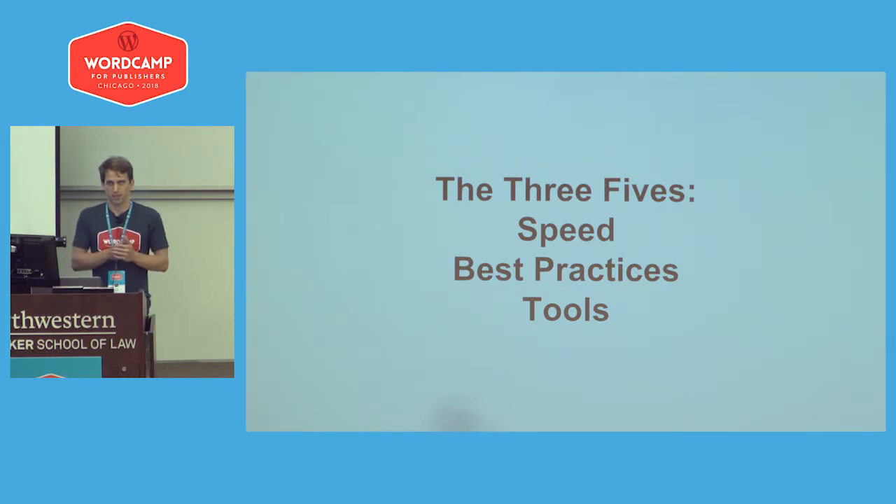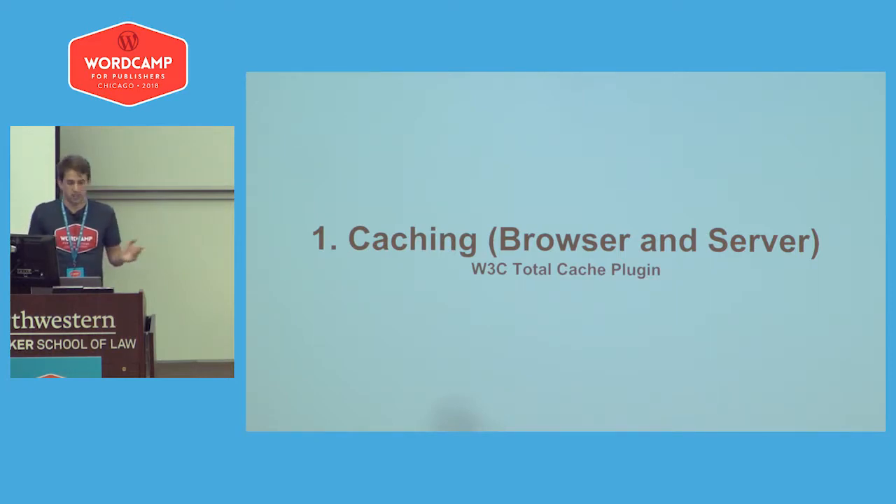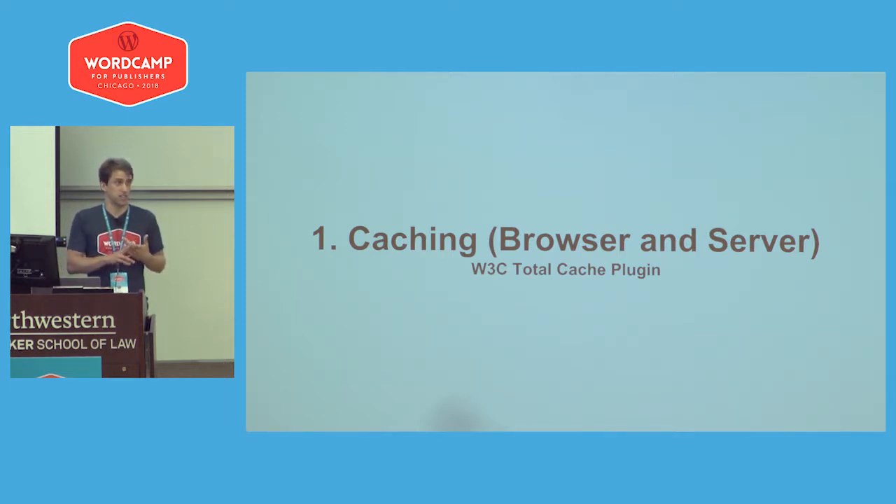These are the three categories I approach when building up your network of sites and making sure you're ready to handle a lot of traffic. First is focusing on speed, making sure your base is good. Second is best practices. Third is finding the right toolset to make sure you're either testing everything properly or using the proper frameworks for making sure everything's running smoothly. To jump into speed optimizations, the first thing everybody should be doing is caching their sites. The W3 Total Cache plugin is one I used to use, but there are a lot of great ones out there.